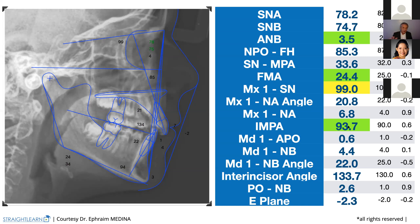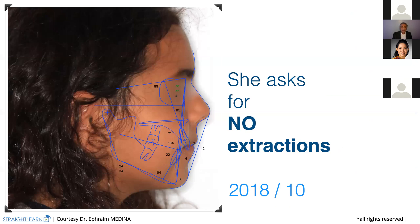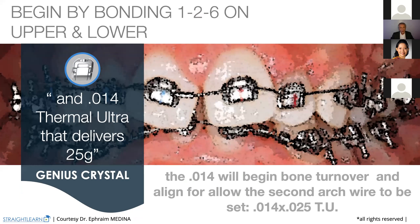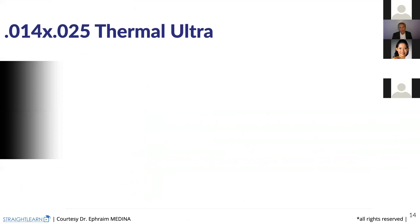That patient asks for no extractions. Patients who come to our office do not want extractions, do not want surgery, and want simple treatment — that's what we try to give them every time. So to give them that, like always, we are going to begin bonding 16 and 26 on the upper, and even on the lower if necessary. And we begin always with the 0.14, then we go on with the 0.14 by 25 for the second arch wire for arch development.